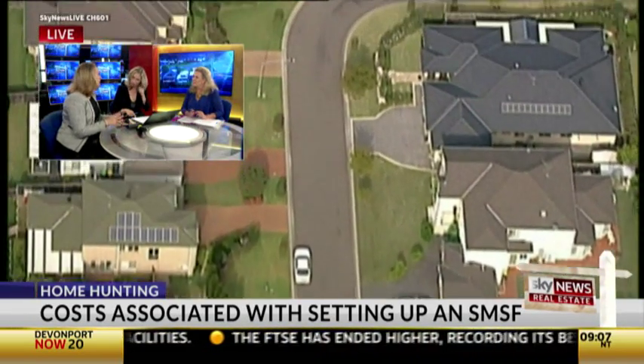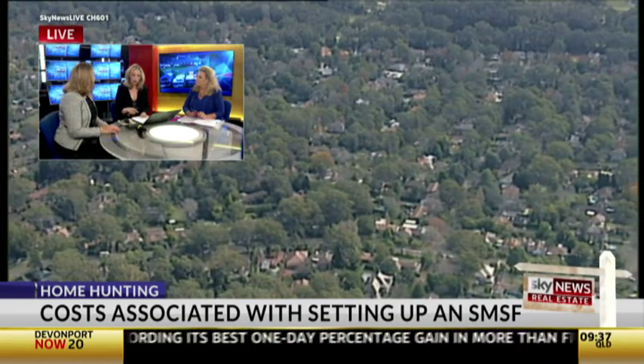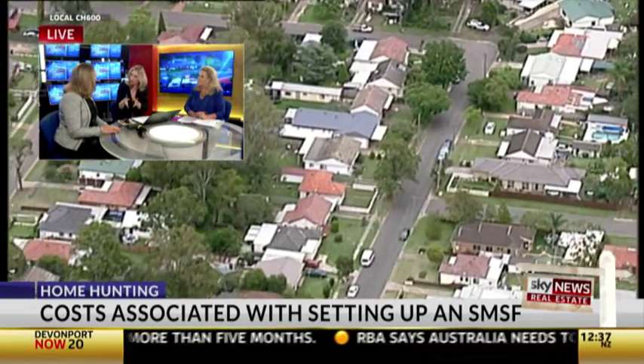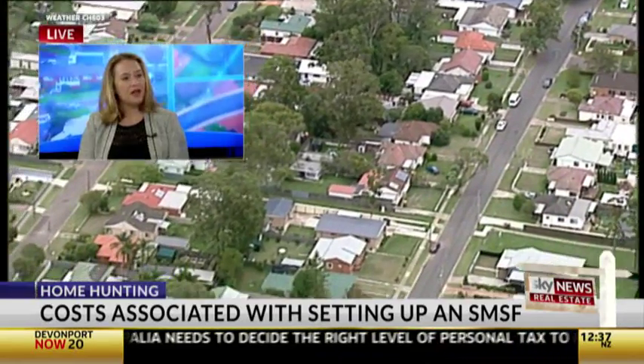For lenders, do they view this strategy as more of a risk? Absolutely. There's always been a differential between the interest rate they'll give you as an individual versus what they would give to a self-managed super fund. And secondly, the amount they will let you borrow compared to the value of the property is generally lower — a lot of institutions are putting a limit of 70% of the property value.